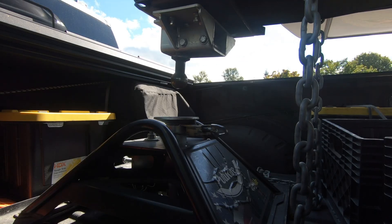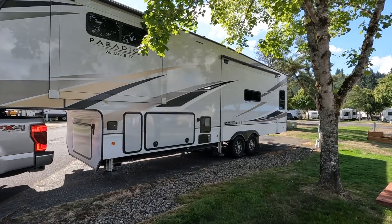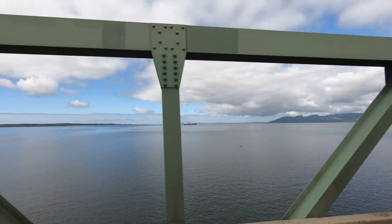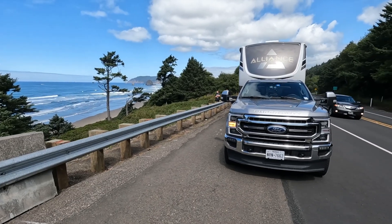A month ago we were in Montana and had no idea where we were going next, but the beauty of this RV lifestyle allows you to make last-minute decisions. We decided to head to a place we hadn't been before. Welcome to the Oregon Coast.